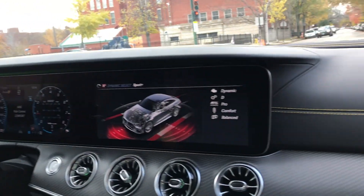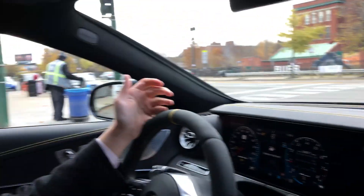It has everything fully spec'd, obviously, since it is a factory car. I don't know why it's beeping at us — it's probably mad at us already. I think it's out of gas.